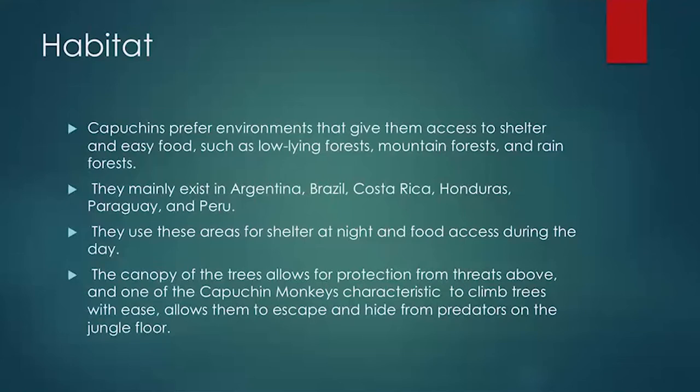One of the capuchin monkey's main characteristics is its ability to climb trees with ease, which allows them to escape and hide from predators on the jungle floor such as jaguars and panthers. The harpy eagle is noted as one of the capuchin's main predators — the canopy protects them from birds like the harpy eagle.